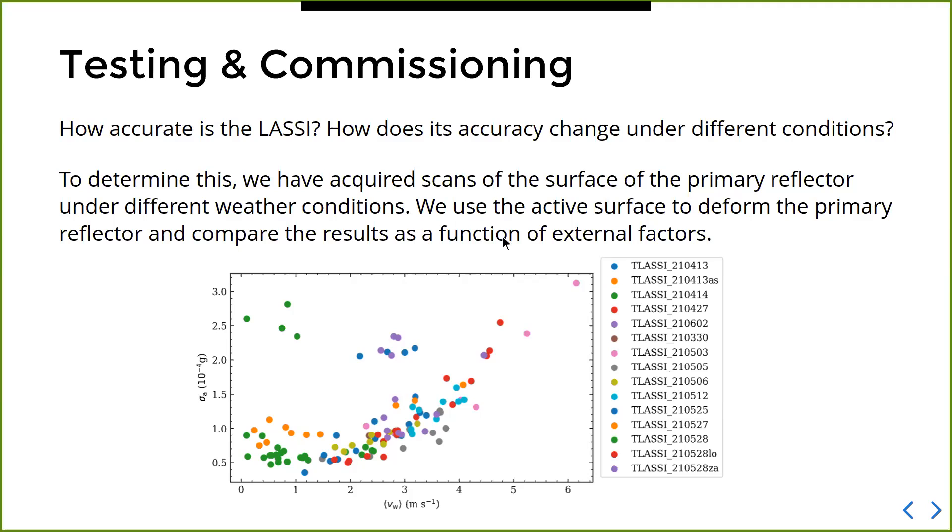During testing and commissioning, we use the scanner and the active surface to determine how well we can measure deformations. We use the active surface to deform the primary reflector in a known way, scan it with LASI, and see if we can accurately recover the deformations we put in. We do this as a function of different weather conditions to see when the accuracy decreases — i.e., when you wouldn't want to use LASI.